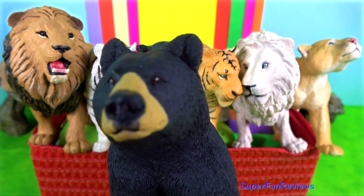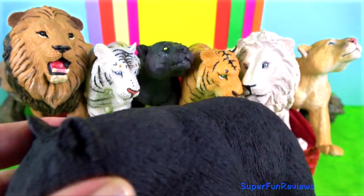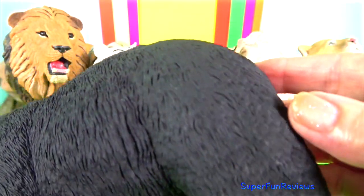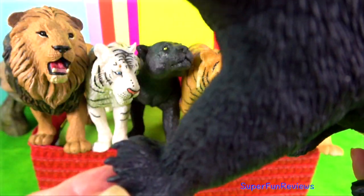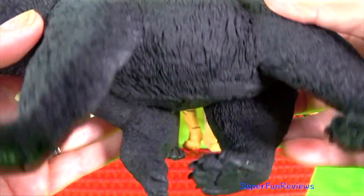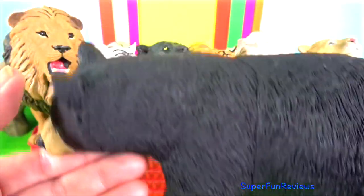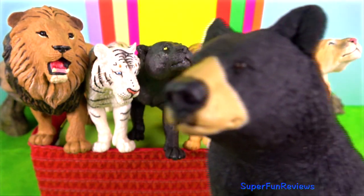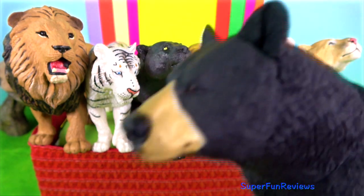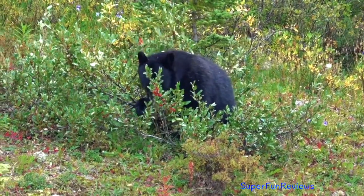Black bear, or American bear, is the most common bear found in the forests of North America. The black bear is large and stocky and has a short tail. Their length ranges from 1.5 metres to 1.8 metres, which is 5 to 6 feet. The head is small and is supported by a very strong neck. The ears are small and rounded. The curved claws are non-retractile and, unlike cats and dogs, bears walk on the soles of their feet.